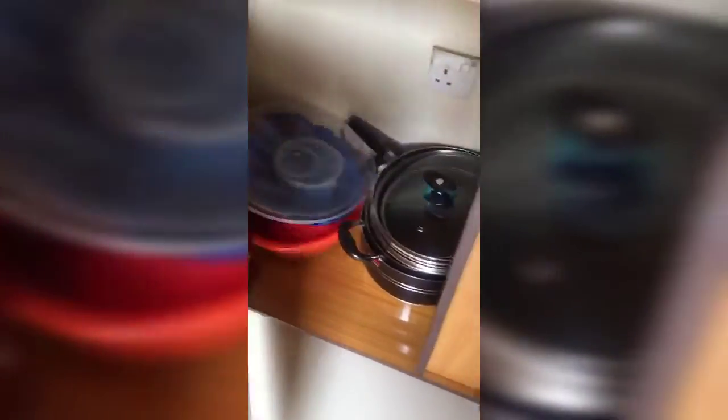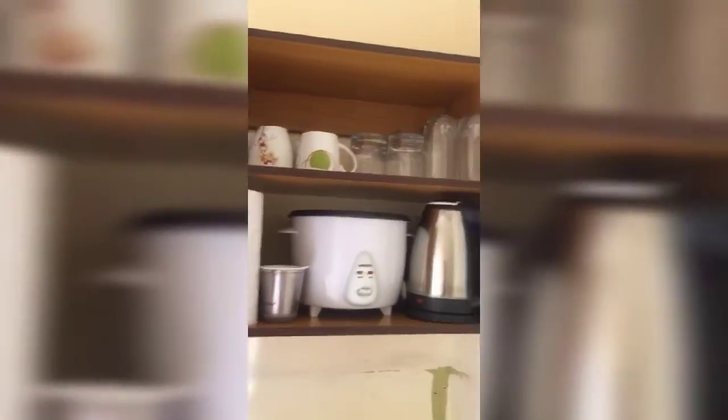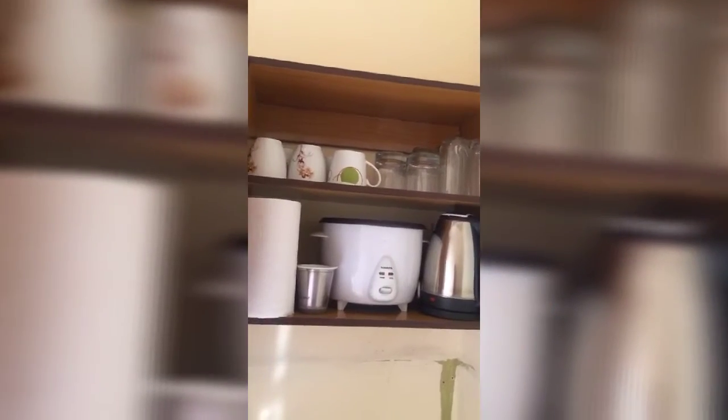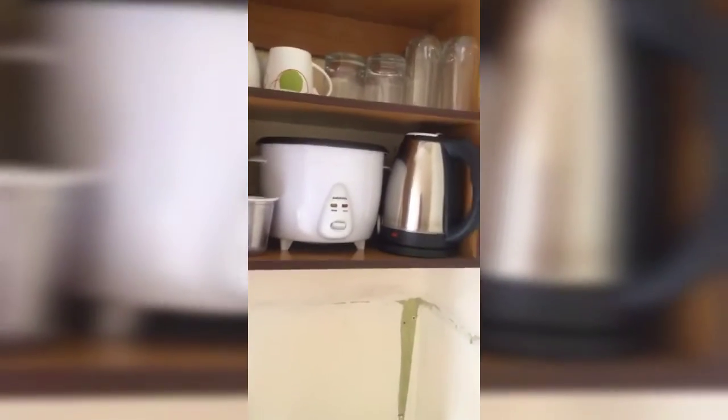We have our pots and bowls here. Over here we'll have disposable cups and plates. There's also the gas cooker, chopping board, and knife. We have tea cups, glass cups, and water cups, and this one here is for spirits or wine — I'm not entirely sure, but that's what we have.